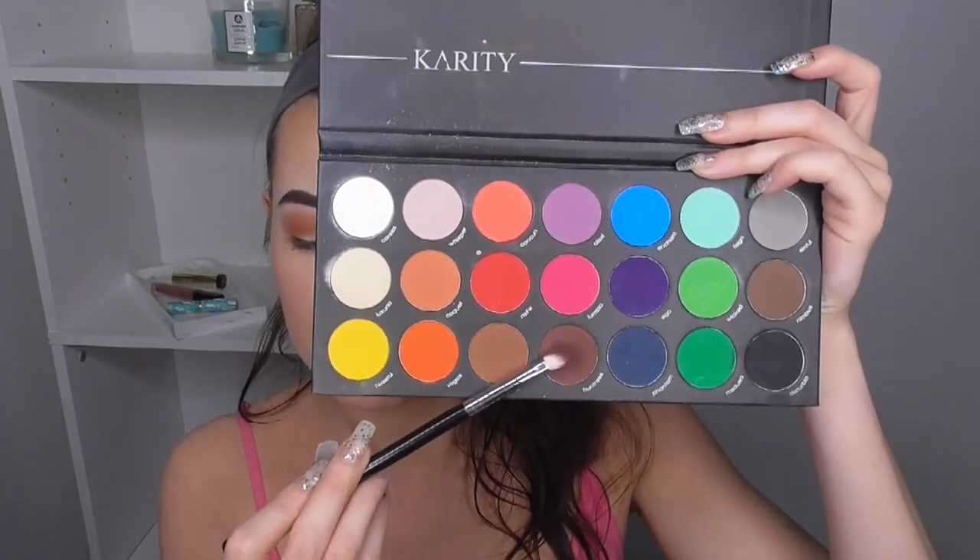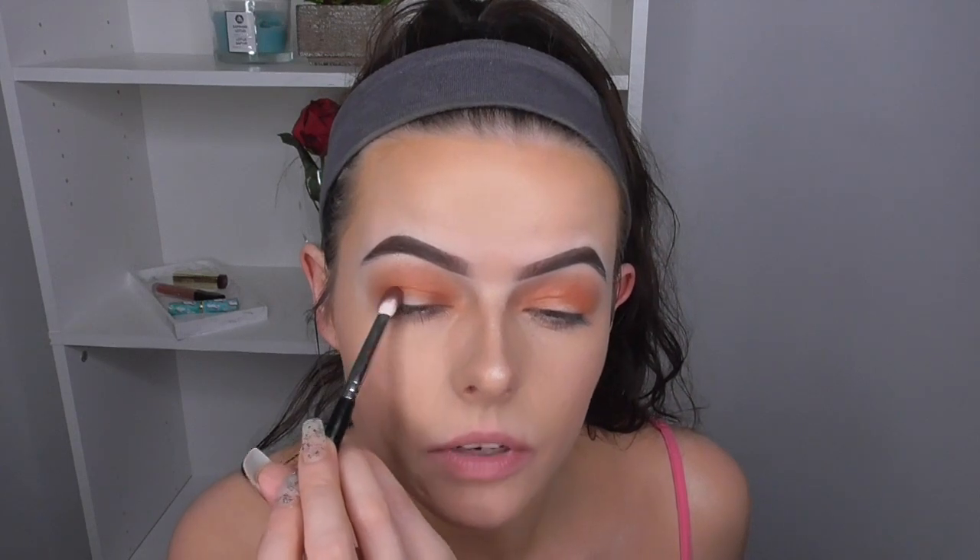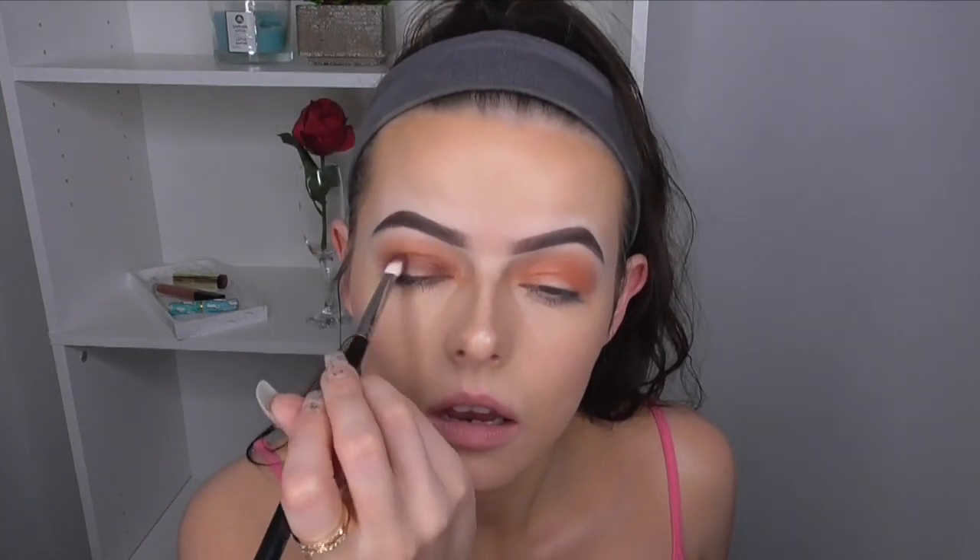Then I'm going to take the shade Huntress on my Morphe M456 brush and cover a lot of my lid in this — brushing it into the crease but keeping it below the orange, covering the front and back corner of my lid, and leaving a little space in the middle where I'll put the white shade. Then I'm going back over the crease with the orange shade to blend it more. Then I'm going to pop a tiny bit of my P. Louise 0.5 base right in the center of my lids.